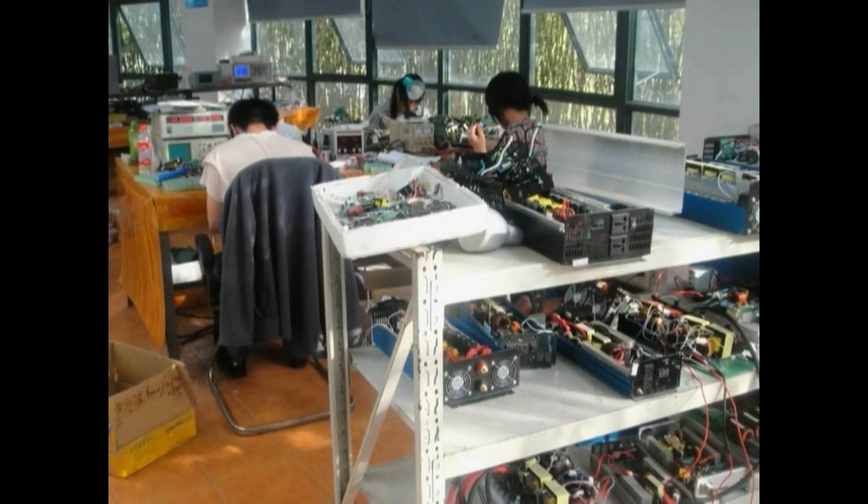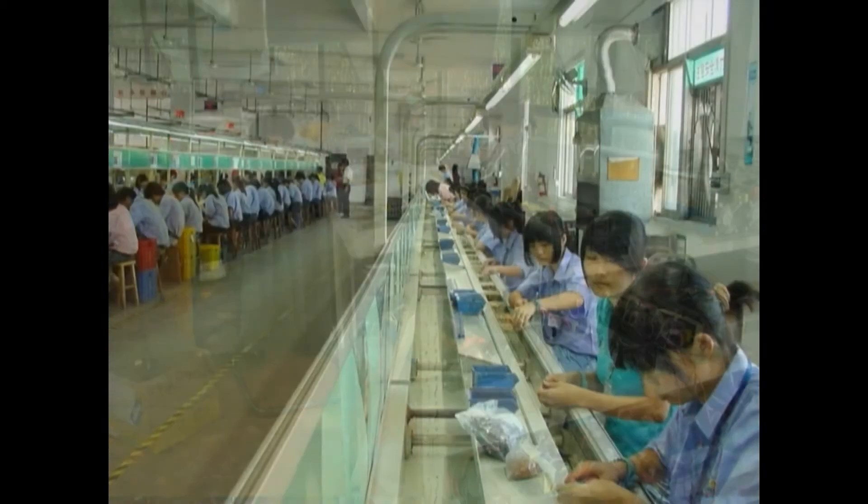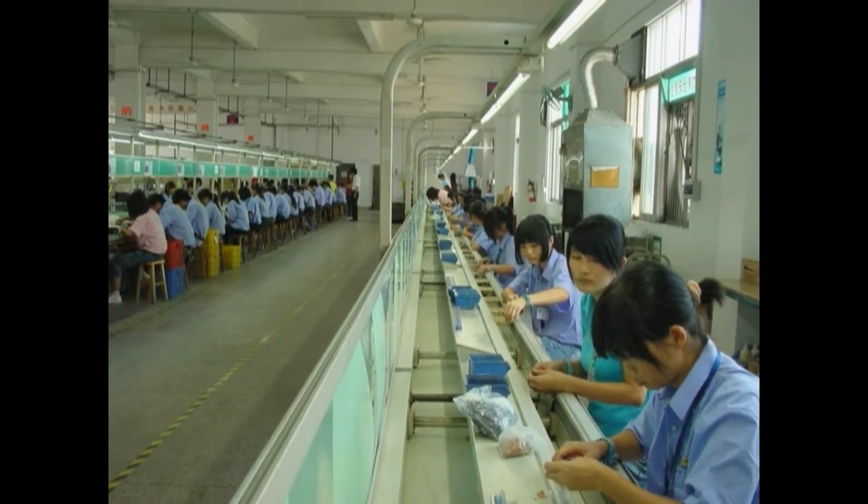As a leader in off-grid power solutions, Ames Power has the knowledge and experience to develop and deliver new and innovative products to meet our customers' needs. Currently, we're working on a line of inverters larger than 10,000 watts, as well as a complete line of solar inverters with built-in charge controllers.